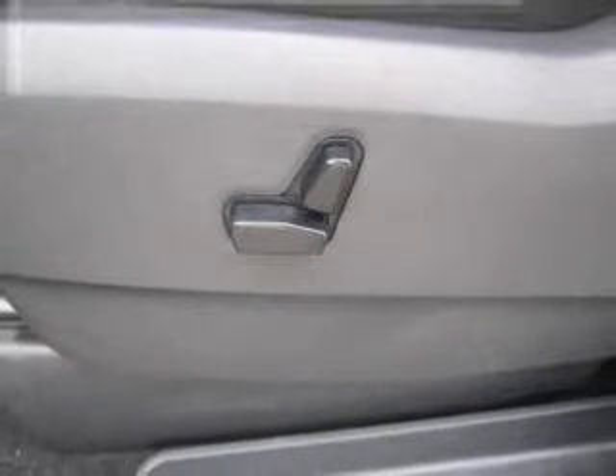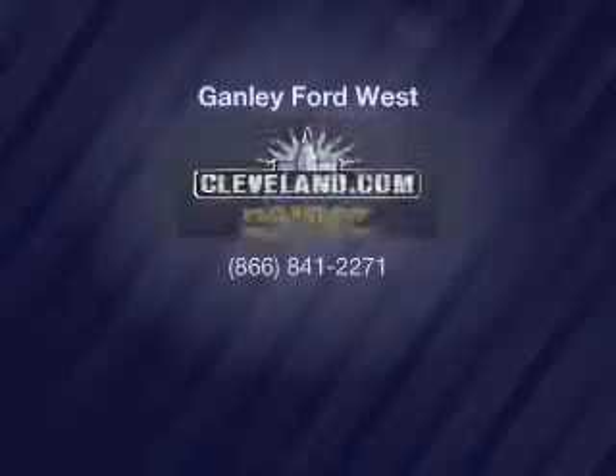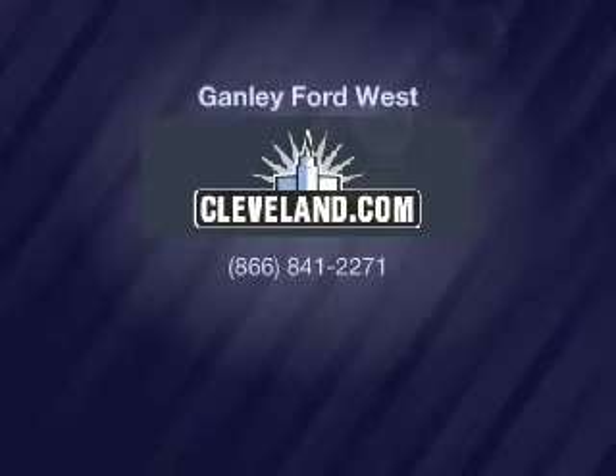Our website offers more information on all of our vehicles. Call us today to start test driving. Jim's.